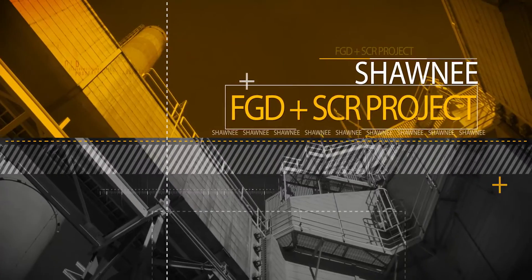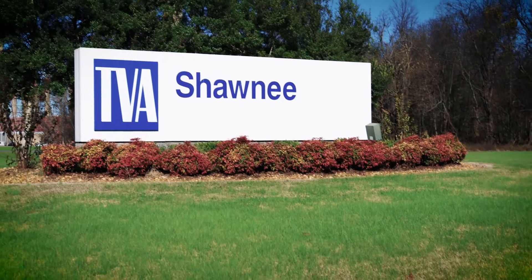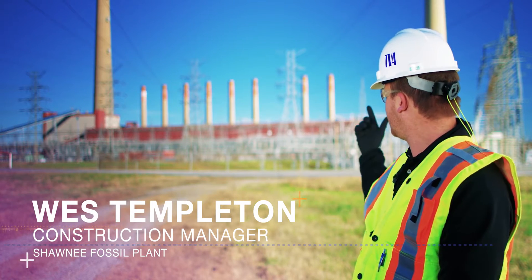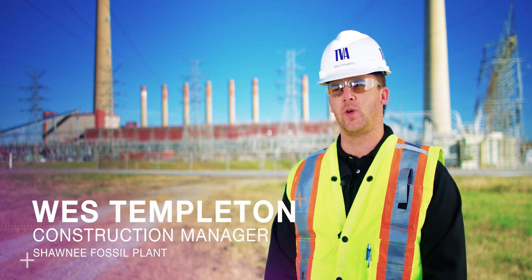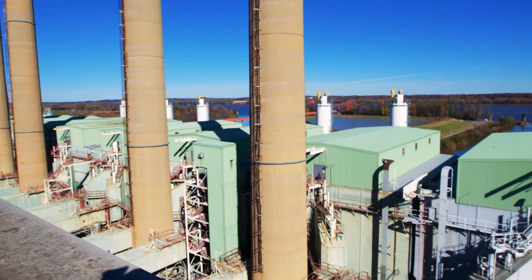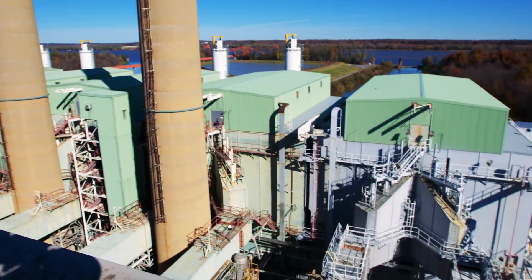We're standing in front of the fossil plant here at Shawnee. We've got the nine units, nine through one. We have already removed one and four chimneys there as you can tell, and basically in those spots we're building an FGD and an SCR.